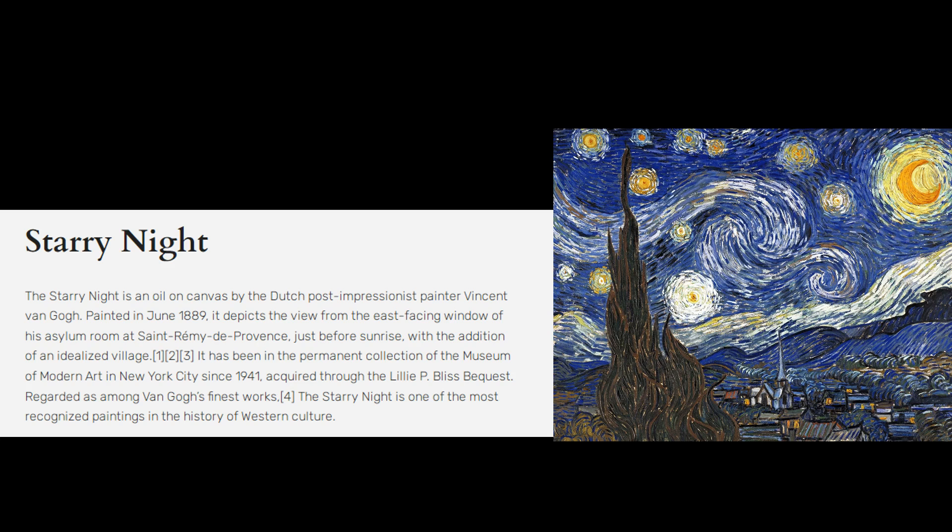The Starry Night is an oil-on-canvas painting by the Dutch post-impressionist painter Vincent van Gogh. Painted in June 1889, it depicts the view from the east-facing window of his asylum room at Saint-Rémy-de-Provence, just before sunrise, with the addition of an imaginary village.